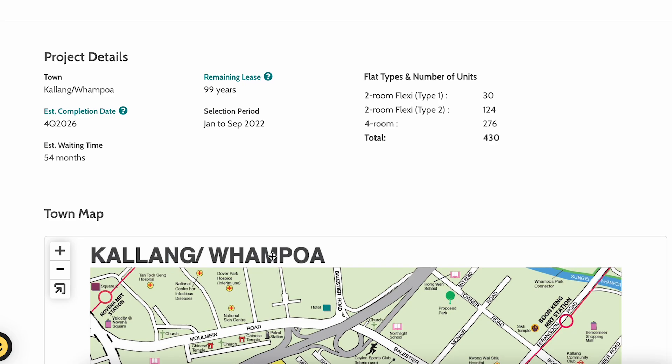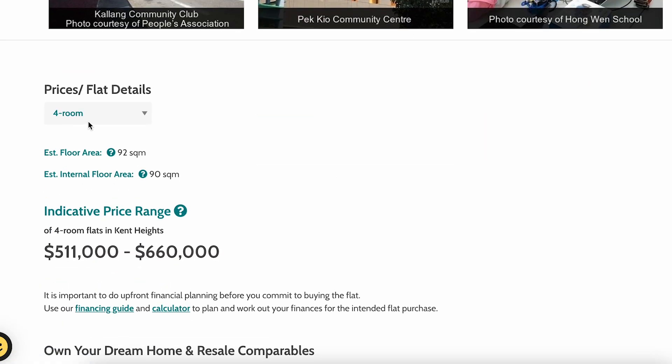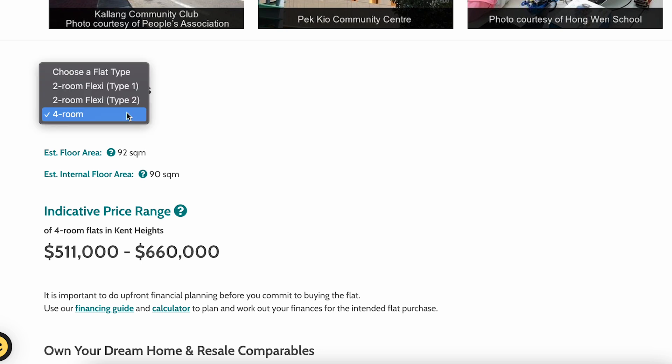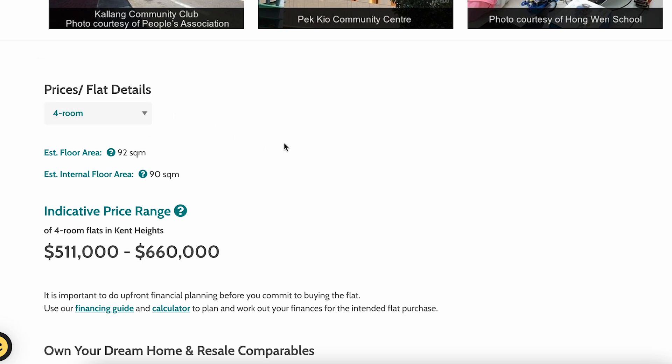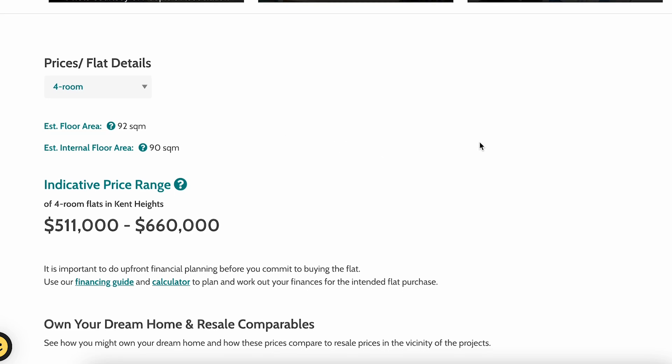Let's go on to pricing. I think you're very concerned about how it fares against River Peaks in the central BTO at Rochor. I'll look at the four-room pricing here — the two-room flexi pricing and details will be covered in a separate video.